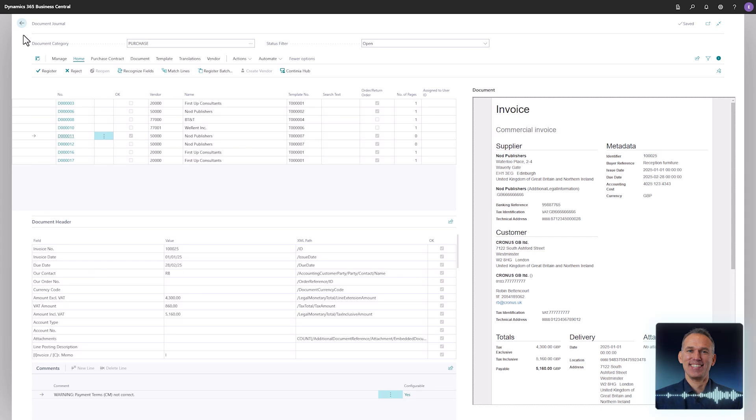In addition to receiving PDF invoices and other documents, DomoCapture also handles incoming electronic invoices and credit memos, commonly known as XML documents or e-documents.